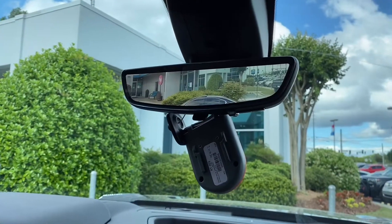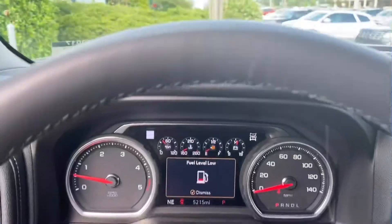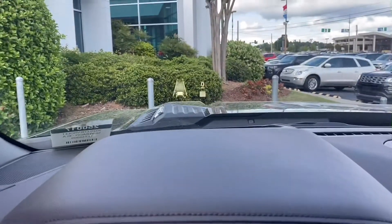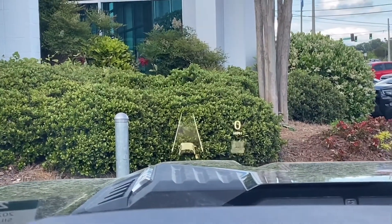So many cup holders! This awesome heads-up display — it looks like it's flashing on the camera, but you can see it fine with your eyeballs.